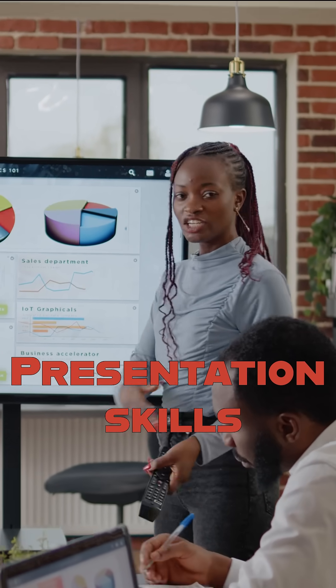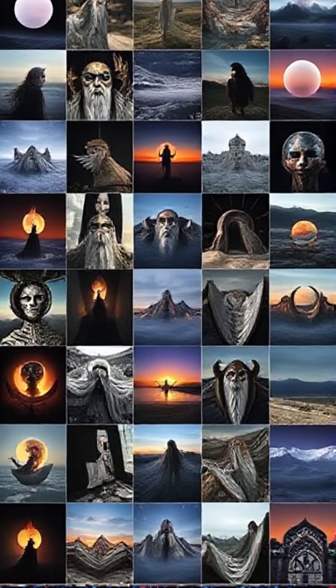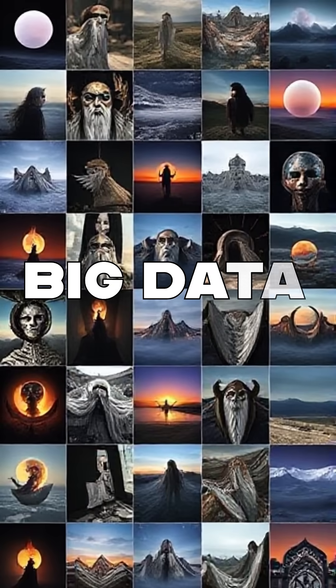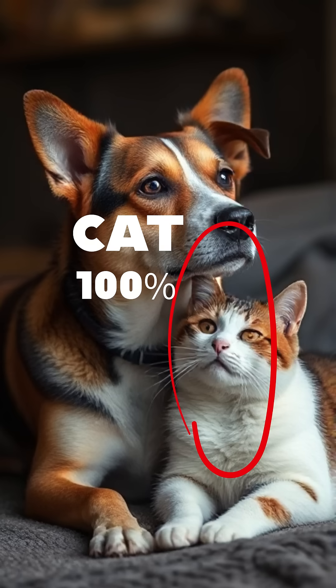As an AI engineer, you often need to deal with big data, and you'll be working with image data, audio data, or video data — not text data often. With that data, you'll be building an AI model from scratch to automate tasks.